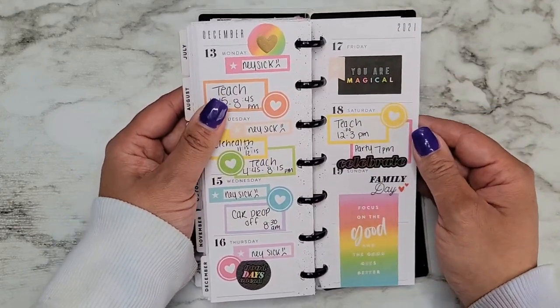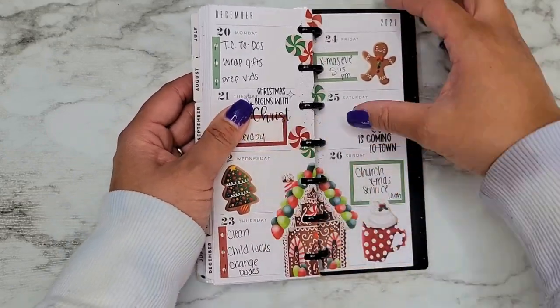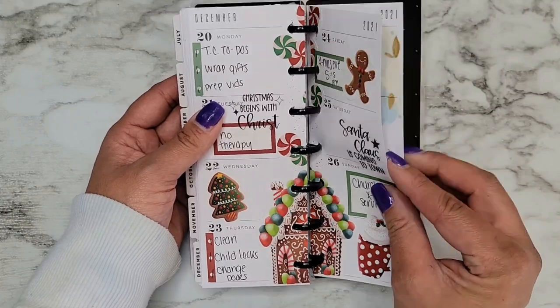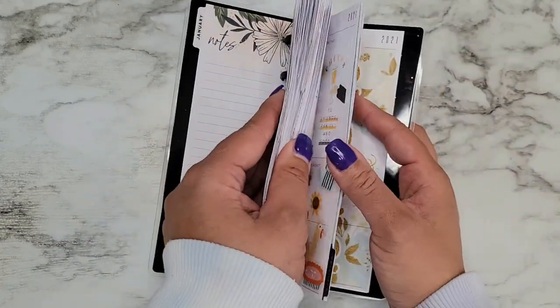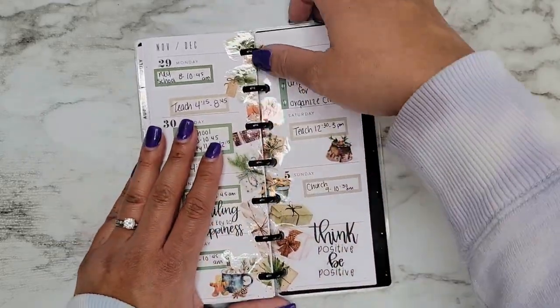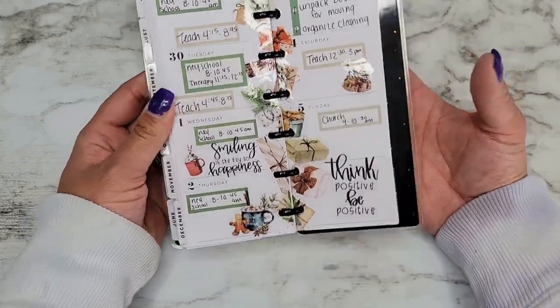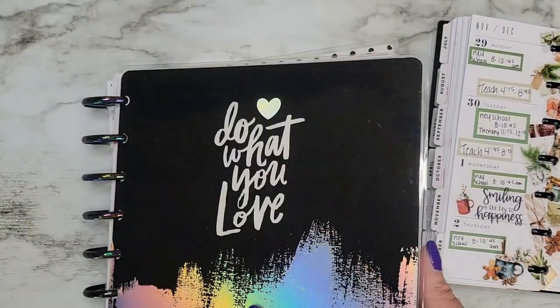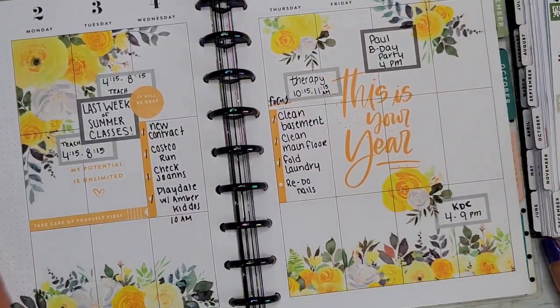The kiddo was sick her entire last week of school — so that was cool. That was just great. Yeah, I think this one's my favorite — I don't know why, I just really like the look of the packages. It's so simple but really pretty. And then I think this one's one of my favorites in my classic planner.